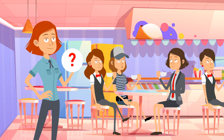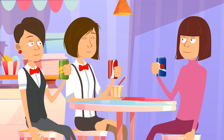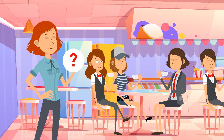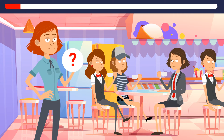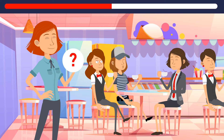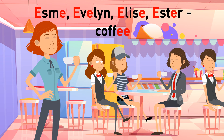On a lazy Sunday afternoon, seven friends decided to go to the mall. Esme, Evelyn, and Elise grabbed a cup of coffee each, while Ava, Ella, and Emma decided to drink some refreshing soda. Using this logic, can you figure out if Esther chose to drink coffee or soda? Esther is drinking coffee. The secret is in the girl's name — Esme, Evelyn, Elise, and Esther all have two letters E in their names, just like the word 'coffee.'